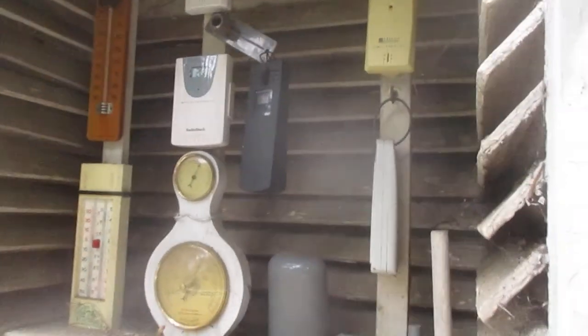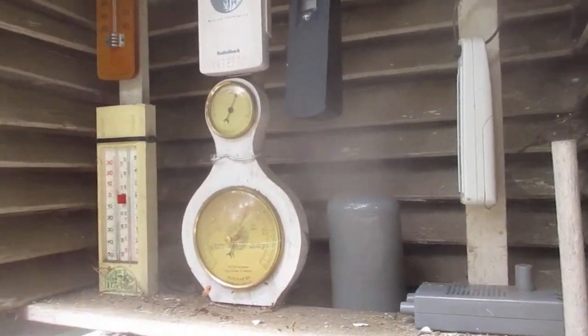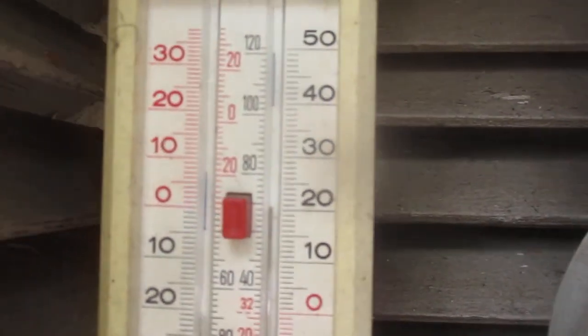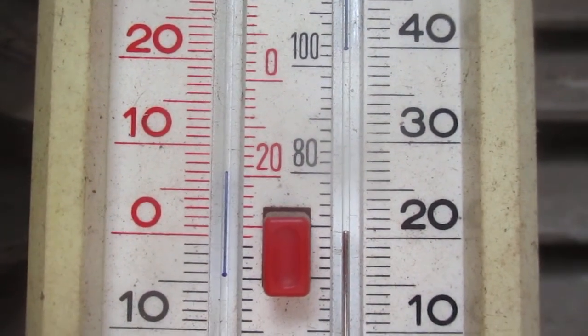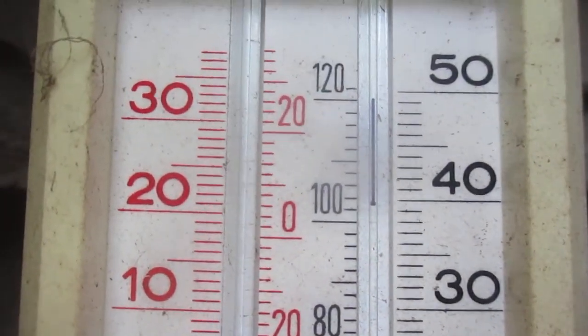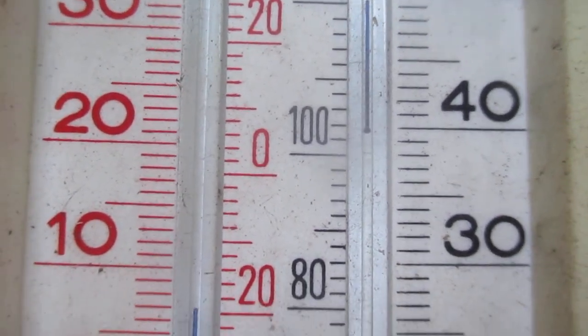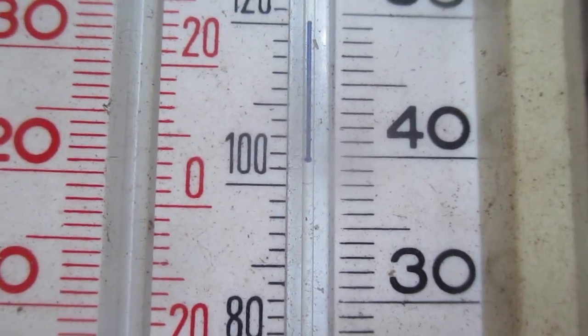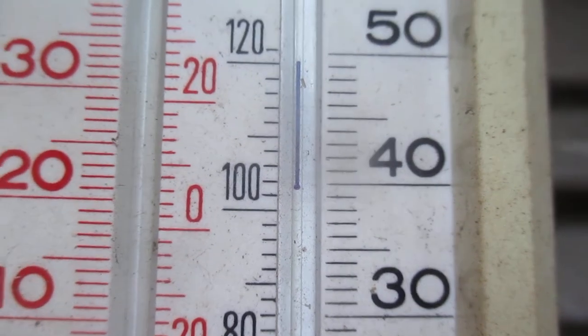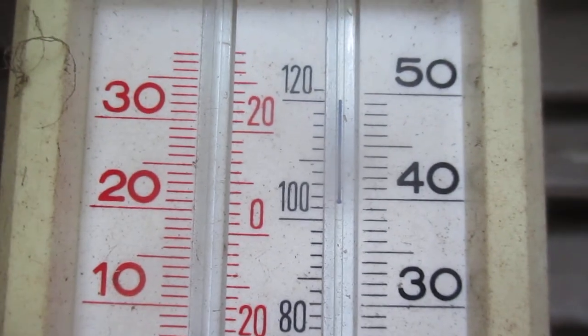It gets even hotter down there because it's on the bottom of a slope just up from the base of the ravine. This one was reading — there is the maximum right there — about 103 degrees Fahrenheit, which is pretty darn toasty.